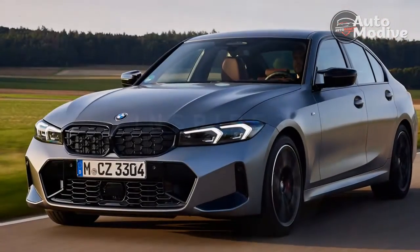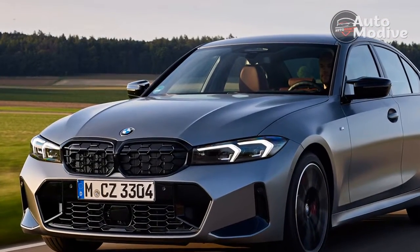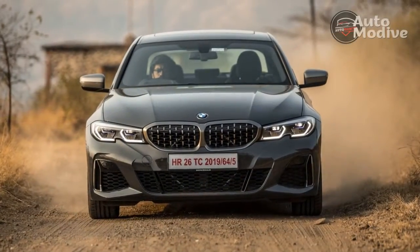The M340i comes on adaptive M Sport suspension as standard, but it might well be the 19-inch Michelin Pilot Sport 4S tyres of our test car that are the real trick to improved ride comfort.